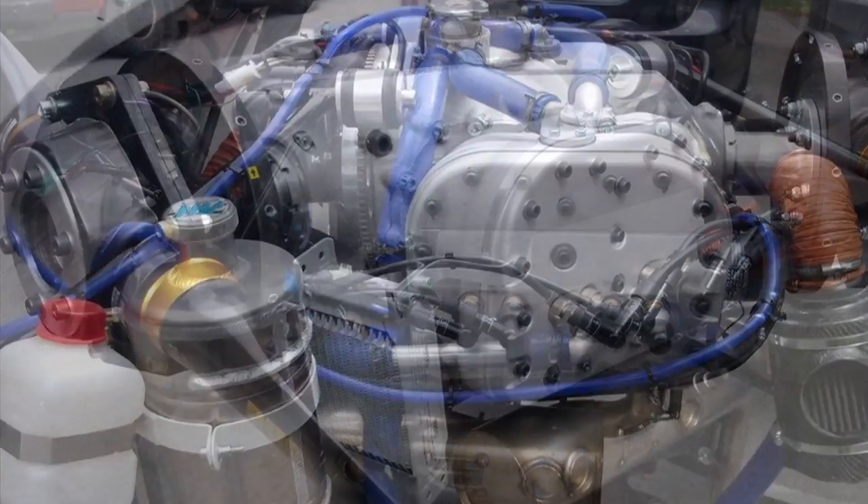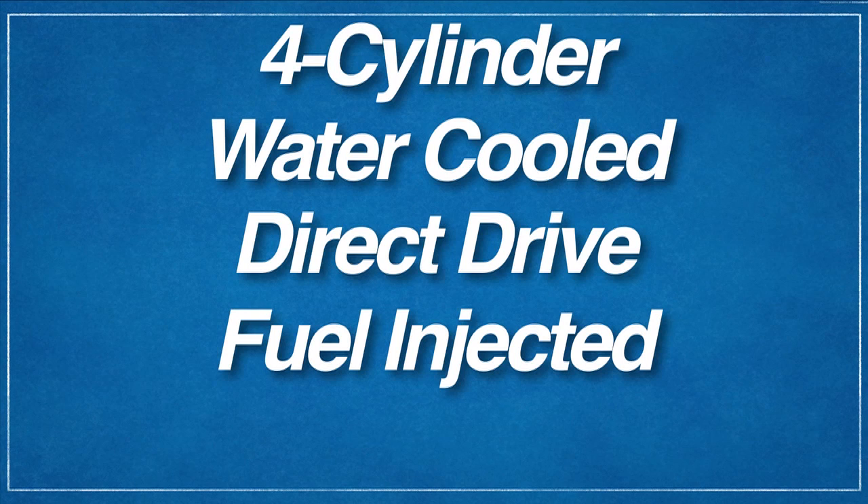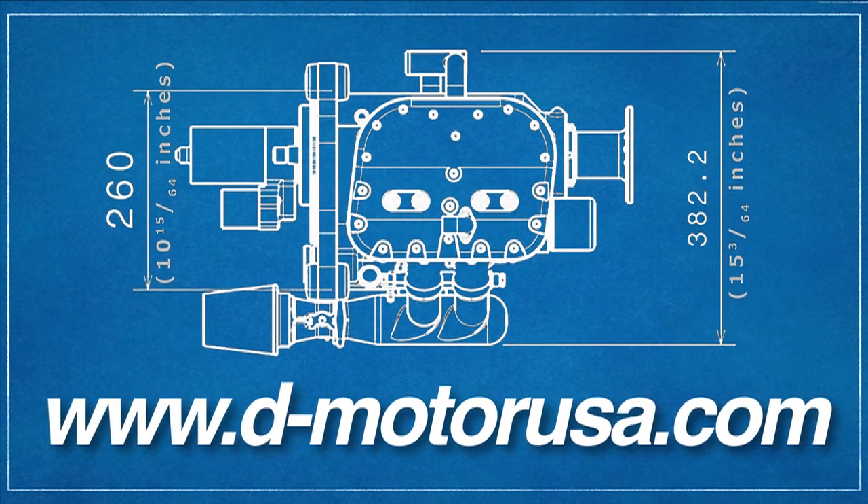Powering the next generation of LSAs, Renegade Lightsport introduces the amazing LF26 — four-cylinder, water-cooled, direct-drive, fuel-injected, 91-horsepower D-Motor aircraft engine. And yes, there is a six-cylinder version in development.